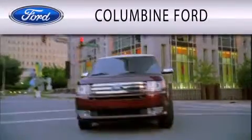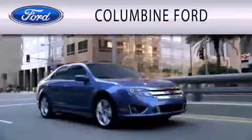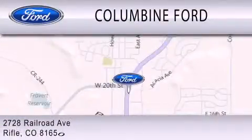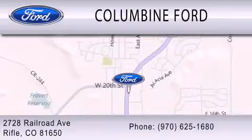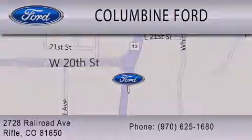Call and Buy Ford is dedicated to doing everything possible to ensure that the experience you have selecting your vehicle is as pleasant as possible. We are located at 2728 Railroad Avenue in Rifle.